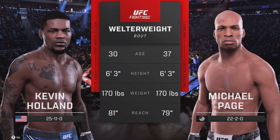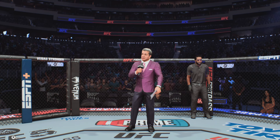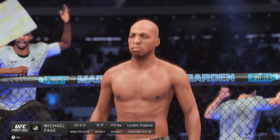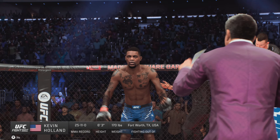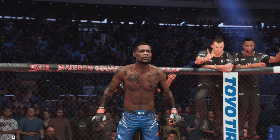Here's Bruce Buffon. Ladies and gentlemen, this fight is three rounds in the UFC Welterweight Division. Introducing first, fighting out of the blue corner, Michael Payne. And now introducing his opponent, fighting out of the red corner, Kevin the Trailblazer Holland.